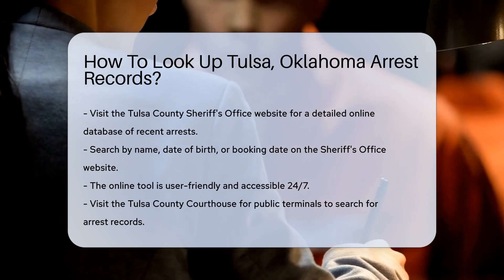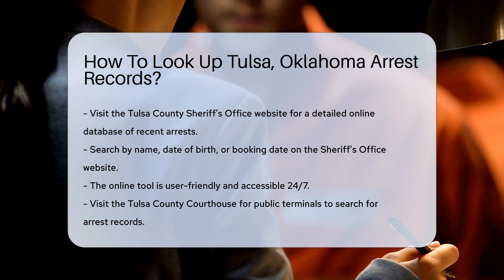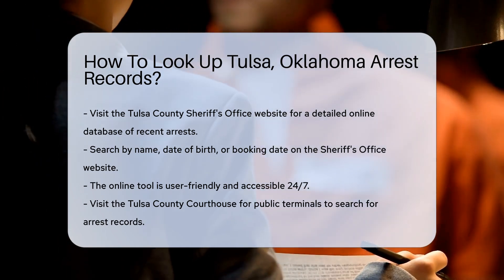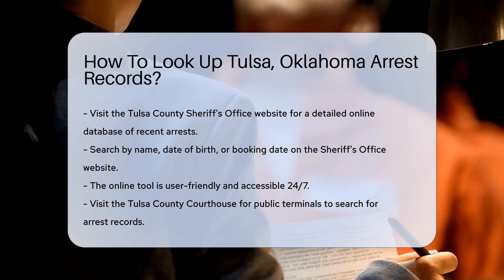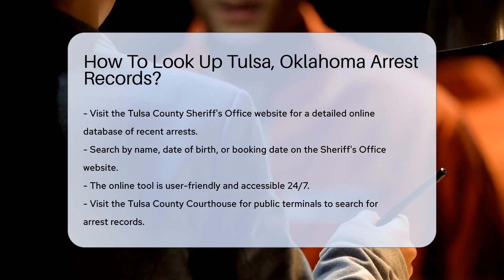First, head to the Tulsa County Sheriff's Office website. They maintain a detailed online database of recent arrests. You can search by name, date of birth, or booking date. This online tool is user-friendly and accessible 24-7.